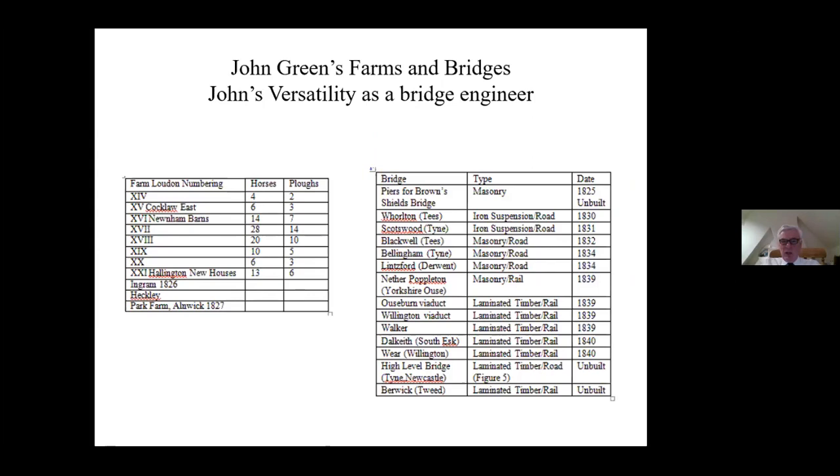Here's a list of John Green's farms, and I wouldn't be surprised if you could double that number. Some of these farms are really big - 28 horses is quite some establishment. And then we move over to his bridges. Looking at the list, the striking thing is the different types of bridge: masonry bridges, iron suspension bridges, and the laminated timber bridges for which John Green is famous.